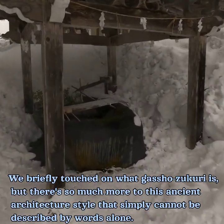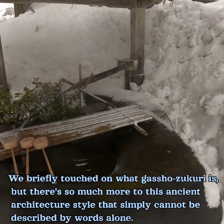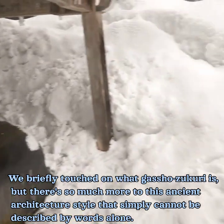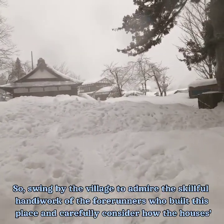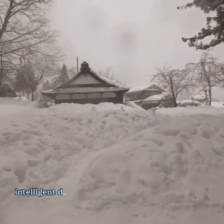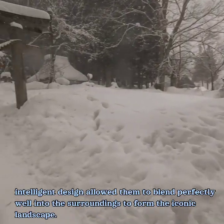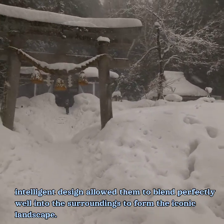We briefly touched on what gashozukuri is, but there's so much more to this ancient architecture style that simply cannot be described by words alone. So swing by the village to admire the skillful handiwork of the forerunners who built this place and carefully consider how the house's intelligent design allowed them to blend perfectly well into the surroundings to form the iconic landscape.